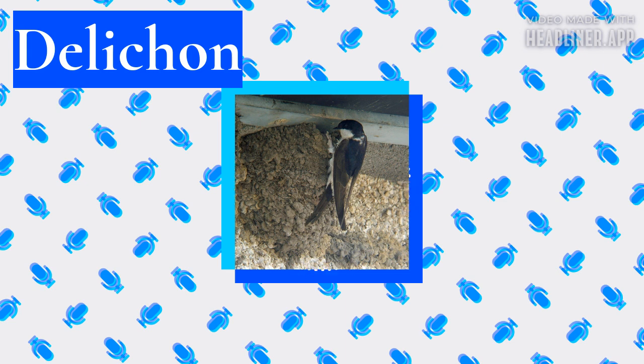The genus D'Lichen was created by American naturalist Thomas Horsfield and British entomologist Frederick Moore in 1854 to accommodate the Nepal house martin, first described by Moore in the same year, and is therefore the type species for the genus. The two other house martins were moved to D'Lichen from the genus Kyliden in which they had been placed up to that time.